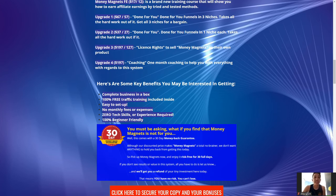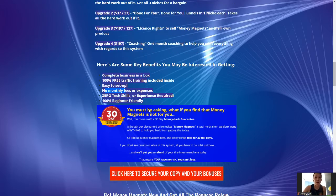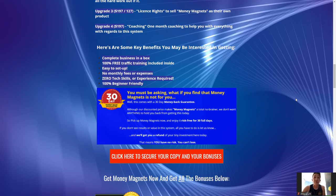Key benefits, as I mentioned earlier: 100% beginner friendly, no monthly setup fees, easy to set up, and 100% free training — no monthly fees and expenses. This is also backed with a 30-day money back guarantee. Within the first month of purchase you will have a 30-day money back guarantee, so rest assured that you can invest in this safely because he will refund your money if his strategy doesn't work for you — which I highly doubt. If it's not suitable for you, feel free to contact him or his support staff and he will promptly refund your money within the first 30 days of purchase.